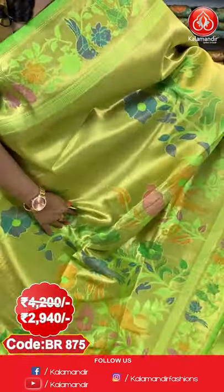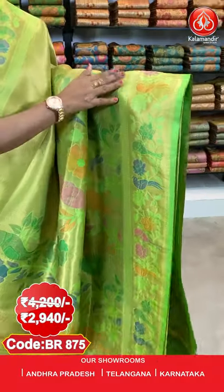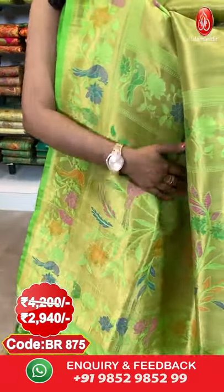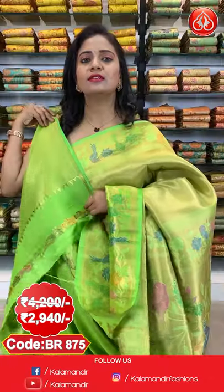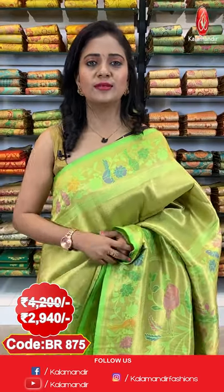Let's start with the first saree — a light green colour Paithani Pattu saree. All over the body it has beautiful florals along with birds and parrots aligned beautifully. The border is golden with parrots and florals combination. The pallu is a contrast, very woven rich pallu with florals and parrots, and a beautiful finishing with tassels. It comes with a contrast blouse with brocade design all over.